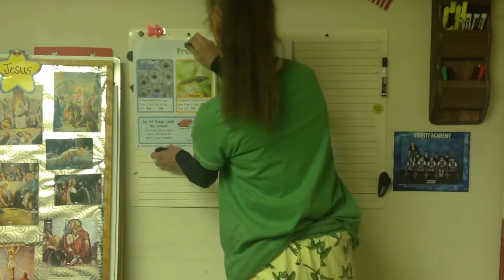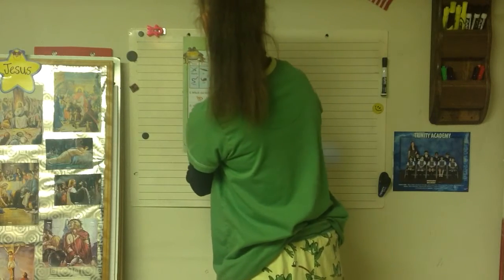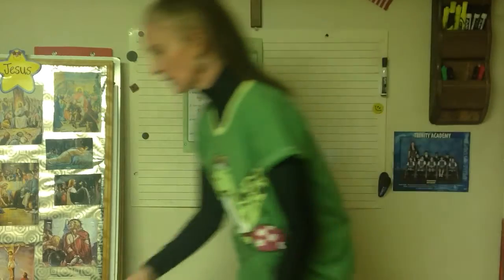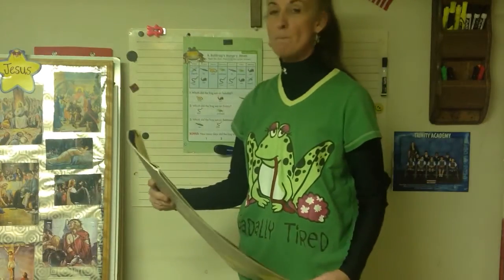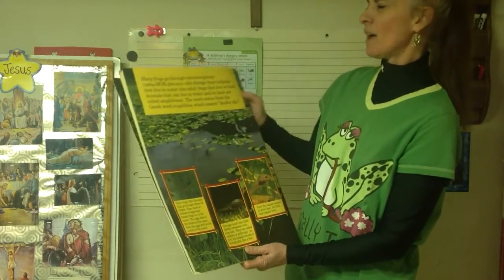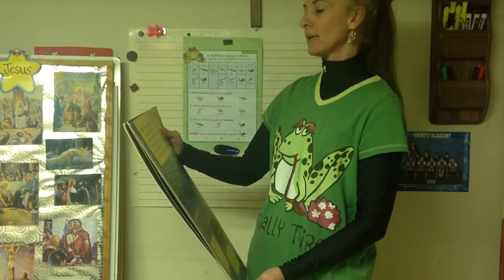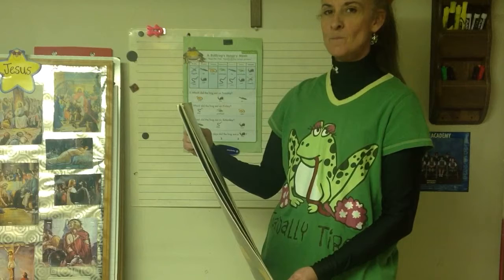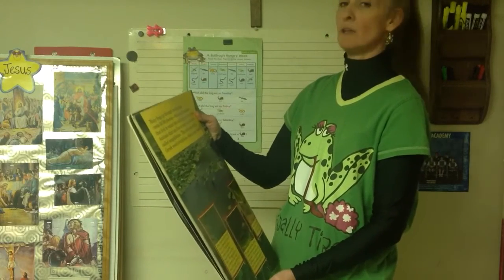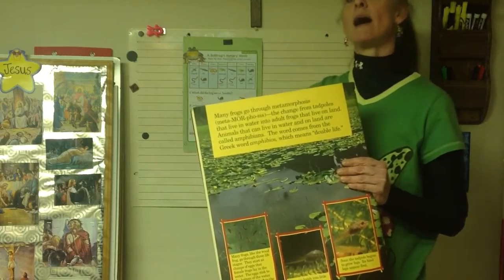Frogs are so cool! On the back of your newspaper there's a little activity with a calendar - mom or dad can help you read the questions. I'm going to show you a cool frog book now. Many frogs go through metamorphosis - that's a big word. Metamorphosis means a change. The change from a tadpole that lives in water to the adult frog that lives on land. Animals that can live in water and on land are called amphibians - like a newt, a frog, a toad. The word comes from 'amphibious,' which means a double life.